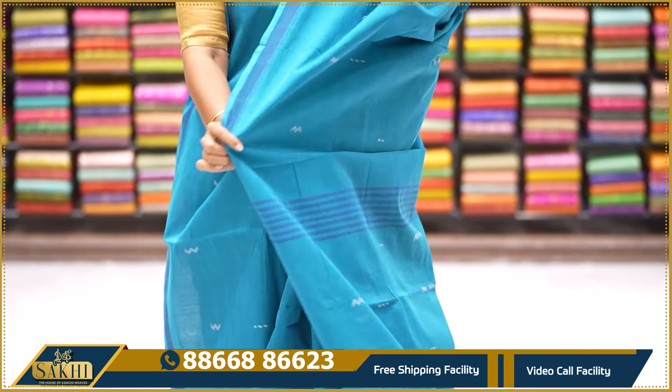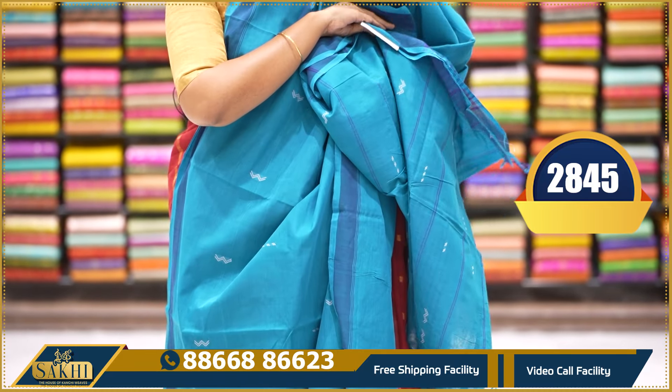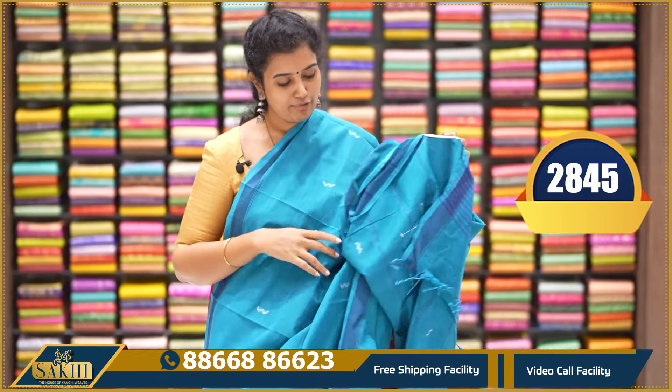Deep copper sulphide blue with zigzag thread weaving. Plain borders, finest material, pallu and blouse. $2,845.